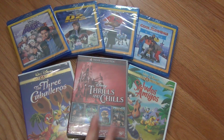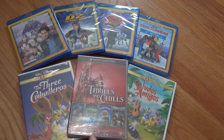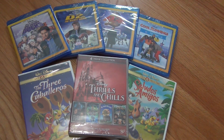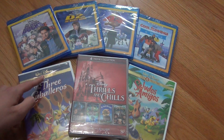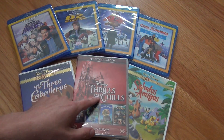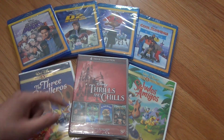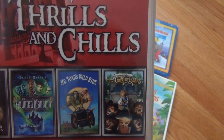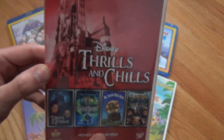And while I was there, I picked up a few DVDs because I just thought I'd throw them in the order since I didn't have them yet and they seemed like a few titles I would like. So we got the Three Caballeros from the Gold Collection, Saludos Amigos from the Gold Collection, and then this Thrills and Chills four movie pack which has The Tower of Terror, Haunted Mansion, Mr. Toad's Wild Ride, and The Country Bears.